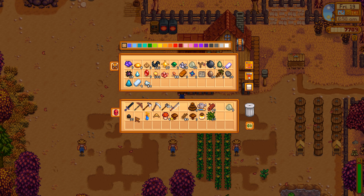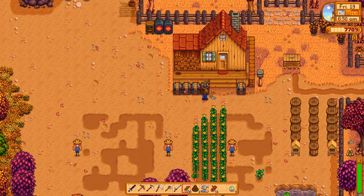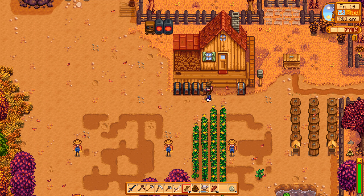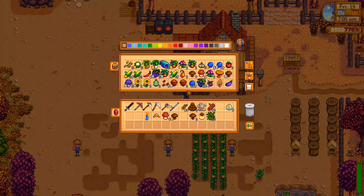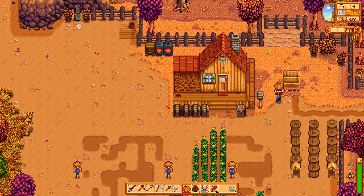We also need to collect some more resources — I want to get a little bit more stone and a little bit more wood, because we're trying to make more of those preservation jars. Where is it... I think it's this one, right? Yeah, there you go. We want to make more preservation jars.